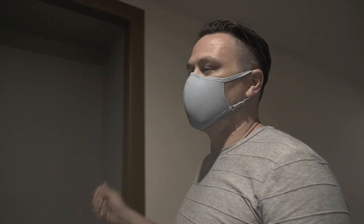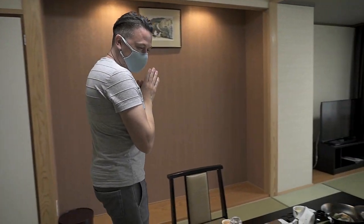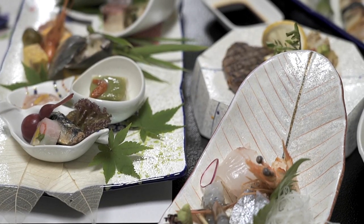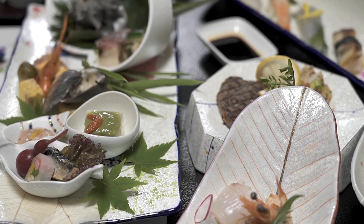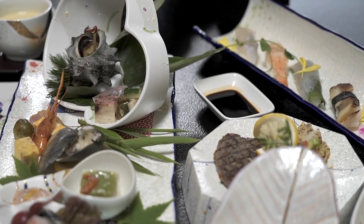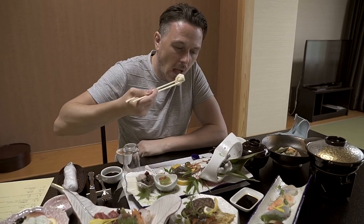You have dinner in a separate room and you sleep in a separate room — that's just to help with social distancing and keeping everyone healthy. When there's not the coronavirus going around, they bring each dish in one by one and explain what it is. But because of the current situation, they pre-prepare everything for you and leave the menu here for you to read at your own pleasure and understand what each dish is.